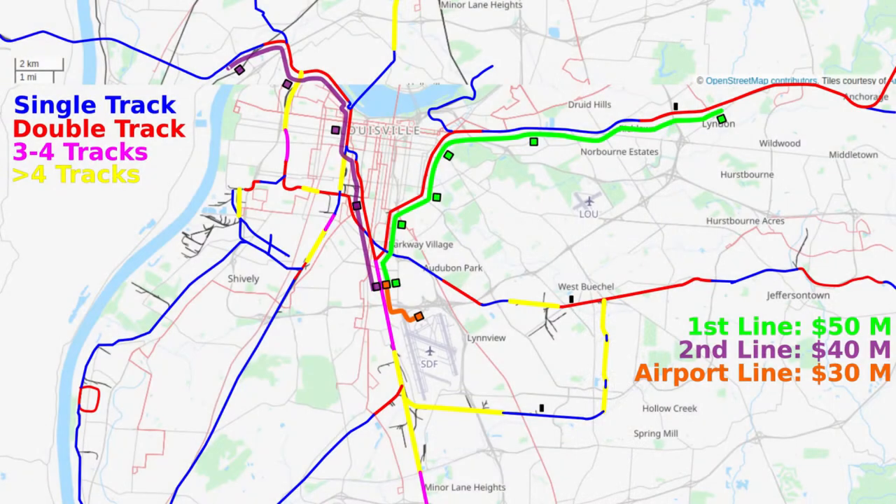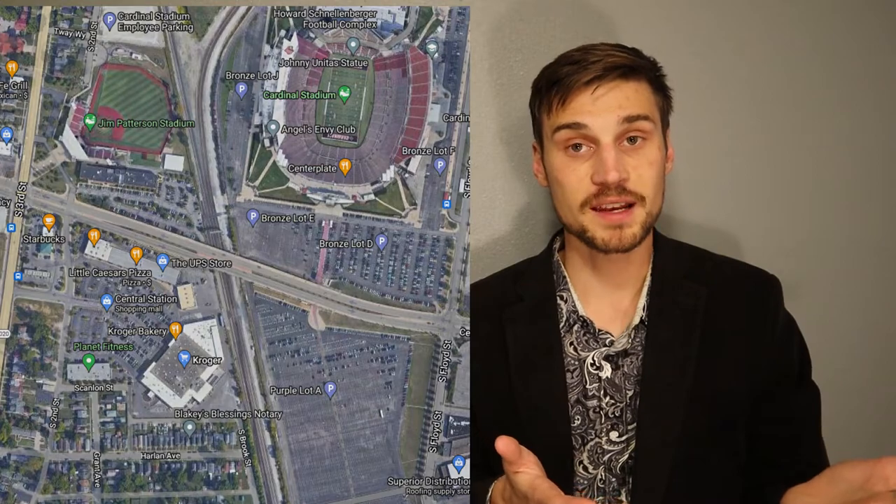If those two lines and the maintenance facilities went up, an extension to the airport might be a good idea. The lines could be extended from that first station at Cardinal Stadium all the way to the airport, giving folks a one-stop shop to get to the airport. Granted, this would require laying tracks, which is very expensive — I think at the very least it could be done for $20 million, but a $30 million estimate is probably more likely. For now, the best option to get people from that Cardinal Stadium stop to the airport would be a bus rapid transit line from that stop to the airport.